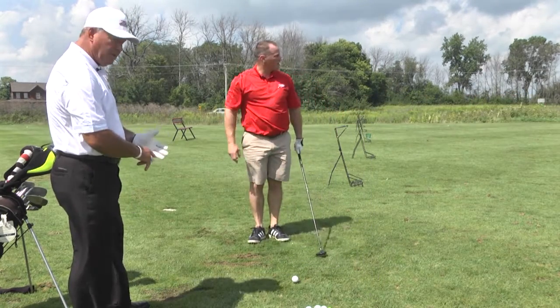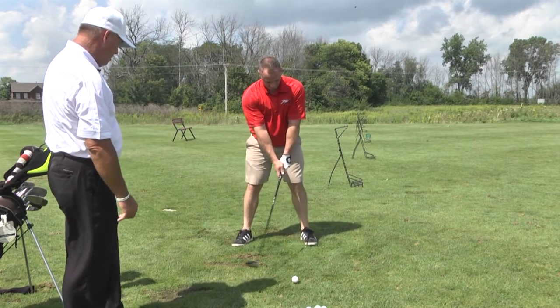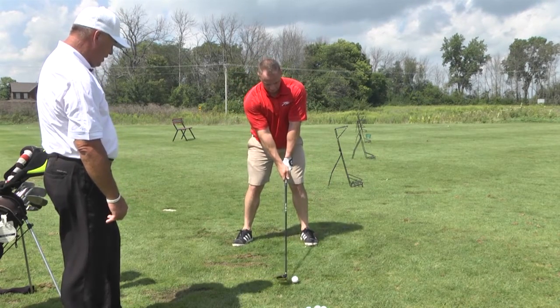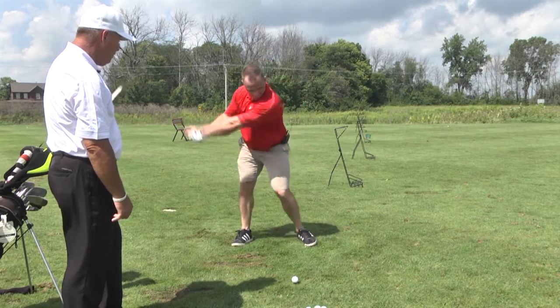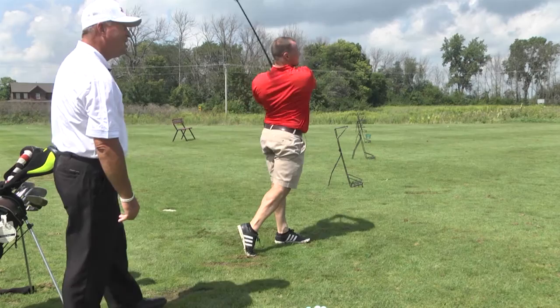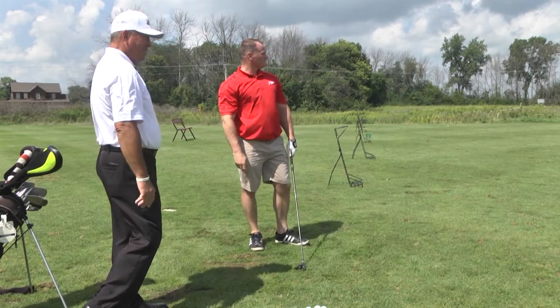Ball position, left heel. He's got the proper tee height. Setup looks pretty good. Great shot — very nice shot. Very good. Hands finished around.